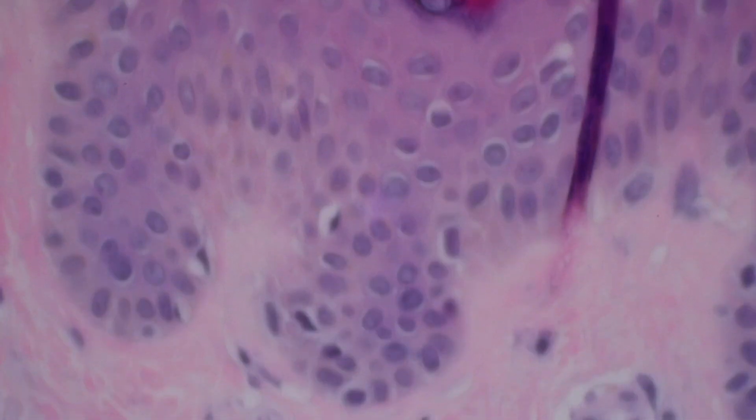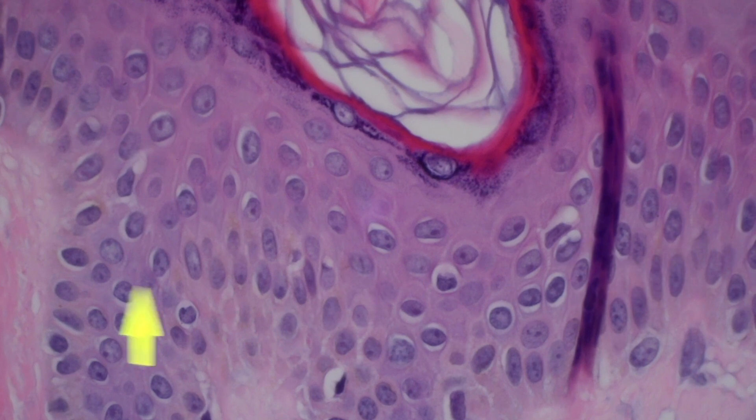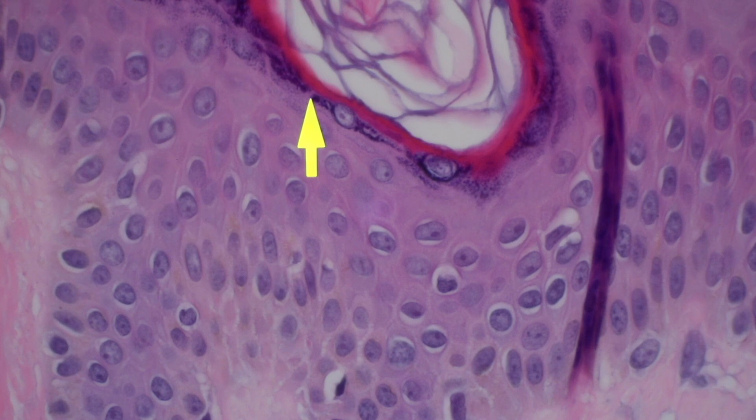Langerhans cells are basically related to histiocytes and macrophages, and they live in the mid-level of the spinous layer. The reason for that is that if the skin barrier function breaks down, antigens — things from bacteria, fungus, stuff from the outside world — will come through the skin. The Langerhans cell's job is to eat that stuff up, break down the proteins, then come out of the epidermis, go into the dermis and into lymphatic channels, travel back to lymph nodes, and alert the immune system — essentially saying, 'Here's some stuff we found, should the body fight against this or not?' Then the immune system decides whether it's a bad thing or a good thing.